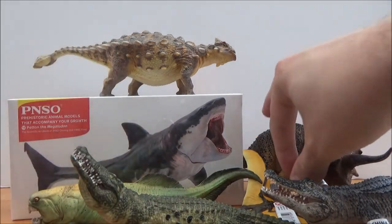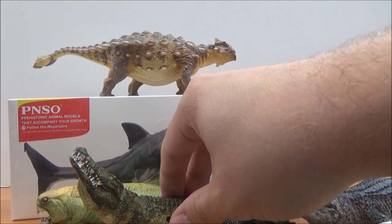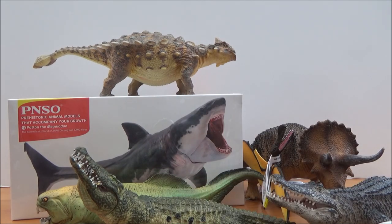I did not expect the Mojo figures, so Mike and everyone else at Everything Dinosaur, thank you so much for sending me these figures. I cannot wait to review each of these — I just thank you so much.